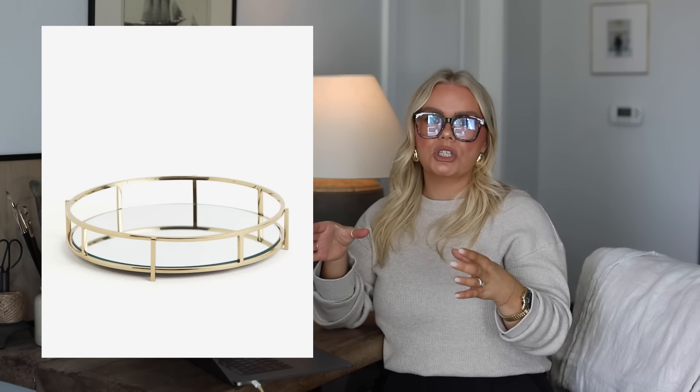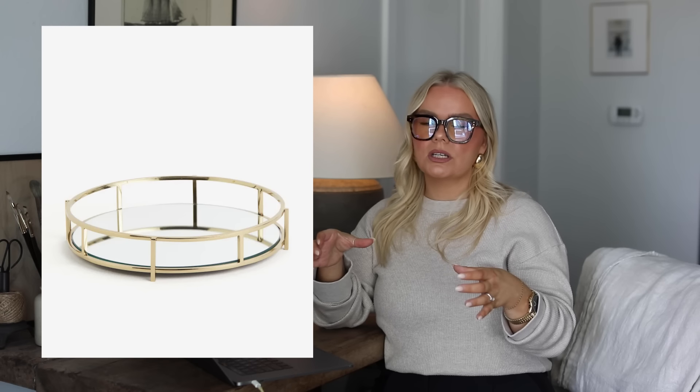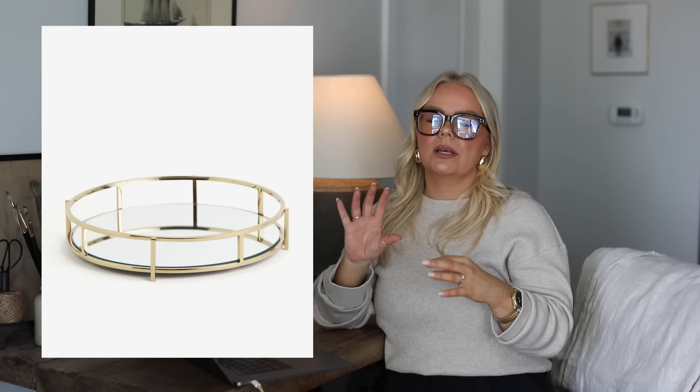Also this mirror tray — I thought it could be really cute if you wanted to do like a tiny little mini bar in a bedroom or living room, really anywhere. If you wanted to put together a little mini bar, mocktail bar, whatever. You could do like a little coffee bar in a guest bedroom with that whole coffee vibe going on for your guests — very cute.